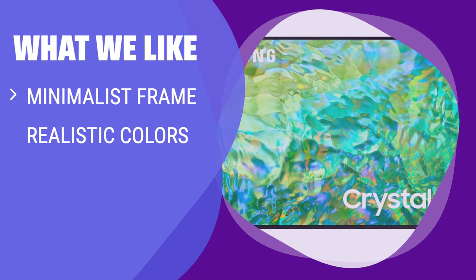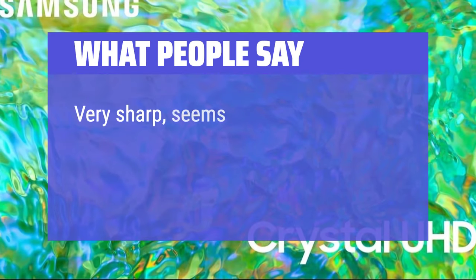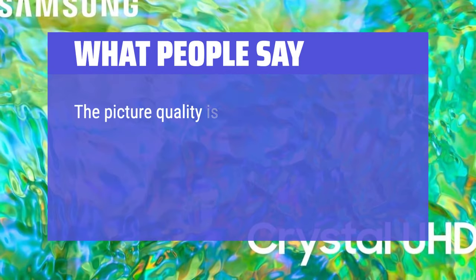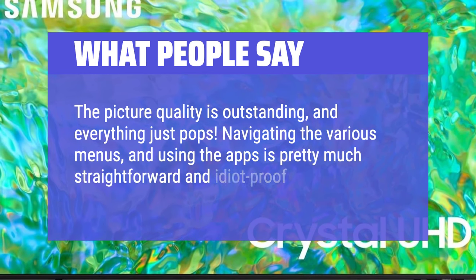What we like: The Samsung TV stands out with its minimalist frame and realistic colors that exceed expectations at this price point. If you are looking for a TV with various voice assistants to choose from, this is the one for you. What people say: Very sharp, seems to have a broad color range. On some of the newest material the picture almost appears to be 3D it is so detailed. The picture quality is outstanding and everything just pops. Navigating the various menus and using the apps is pretty much straightforward and idiot-proof.